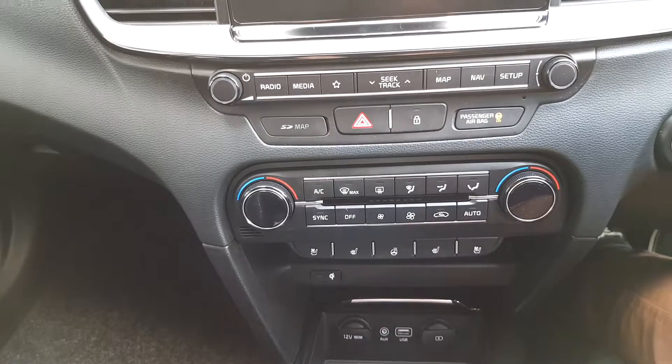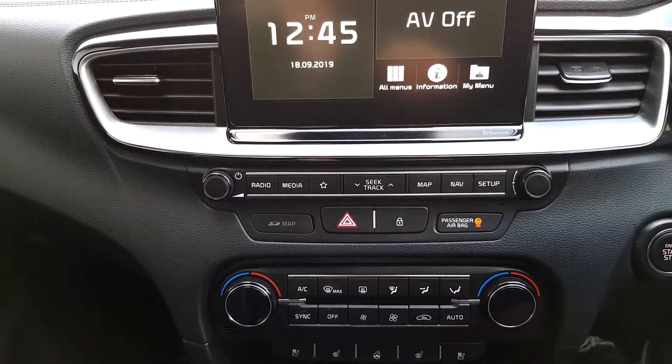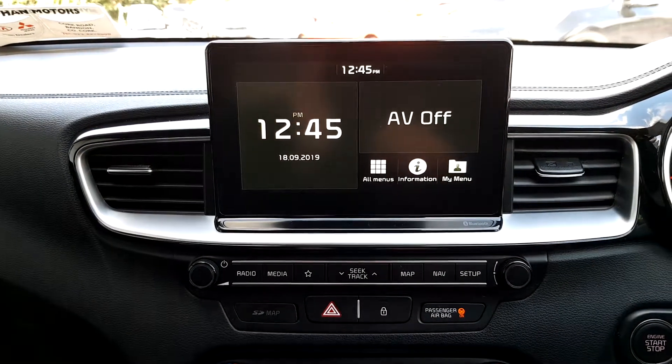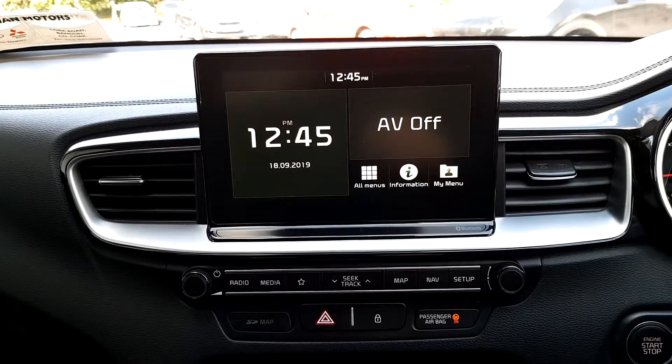Heated steering wheel, dual climate control, central locking, radio, Bluetooth, sat nav, and a rear view camera.